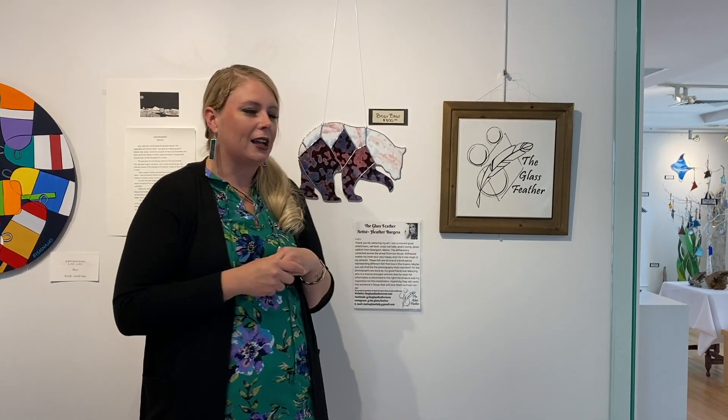Hi, I'm Heather Burgess. I'm a stained glass artist from Searsport, Maine. My display here features lots of sea life and bird life. I tend to gravitate towards more nature-themed things, and I also like to incorporate driftwood into my art.